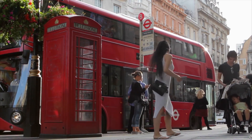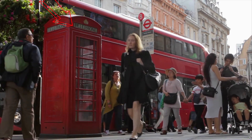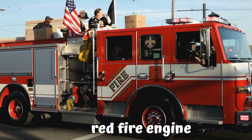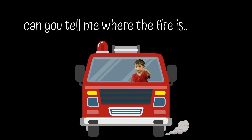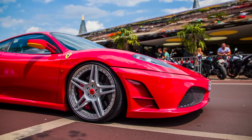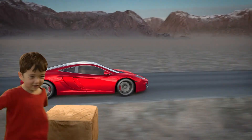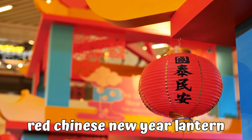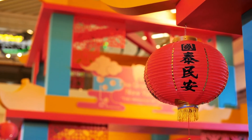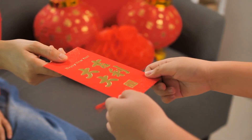And what else is there that's the color red? Here's a red phone box. Here's a red fire engine. Can you tell me where the fire is? We'll put it out. A red sports car. A red Chinese New Year lantern. On top — there's money in the red envelope.